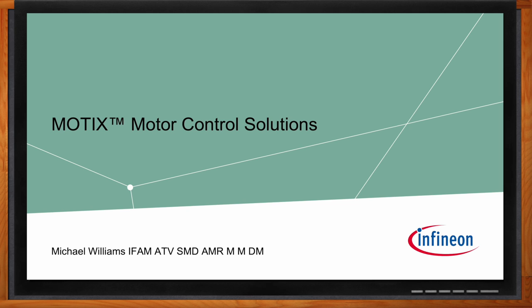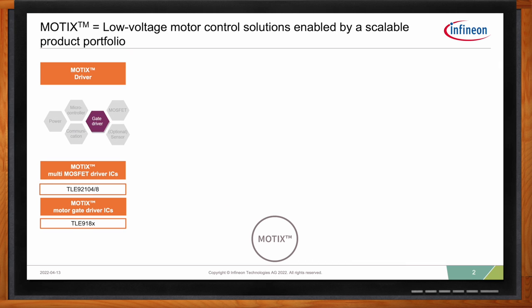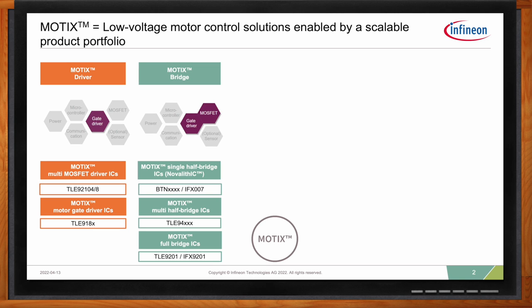The Modics product offering is designed for automotive motor control applications and consists of four different devices in a portfolio. You have the Modics Driver, which has several different configurations: one designed specifically for brushed motor control and another for BLDC motor control. You have the Modics Bridge, which integrates the gate driver and MOSFETs into a single product offering called the Nova Plus. Within the Nova Plus, you have configurations for half bridge, full bridge for bidirectional brush DC motor control, and multi-half-bridge configurations for multi-motor control.